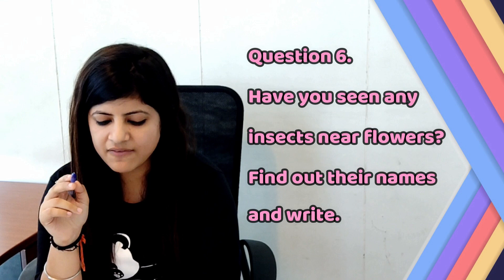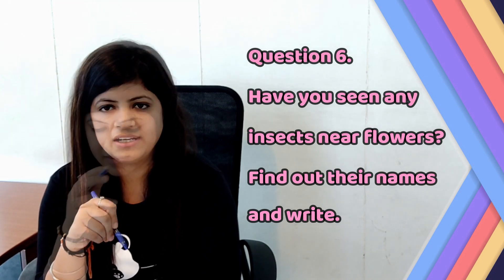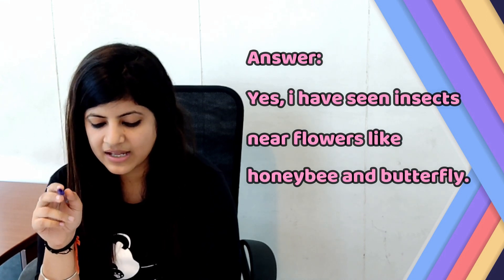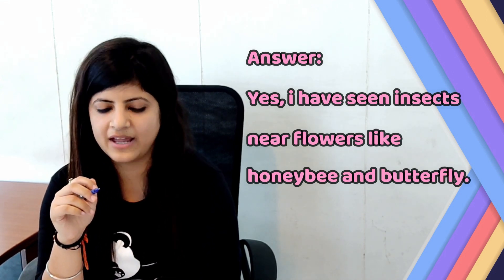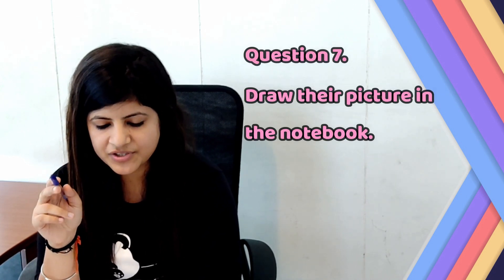The next section is: From School to Beekeeping. Question number 6: Have you seen any insect near flowers? Find out their names and write. Answer: Yes, I have seen insects near flowers like honeybee and butterfly. Question number 7: Draw their picture in the notebook. The picture is there on your screen.